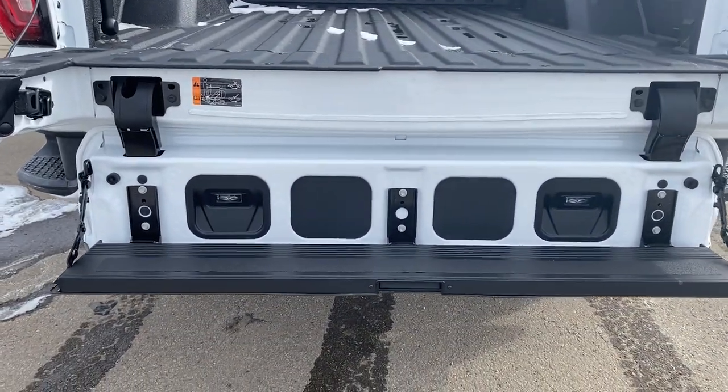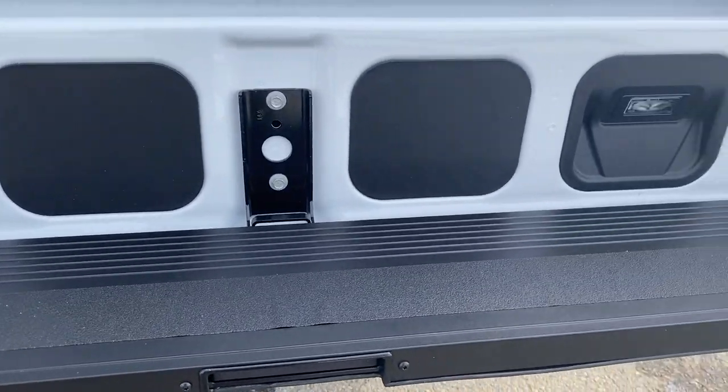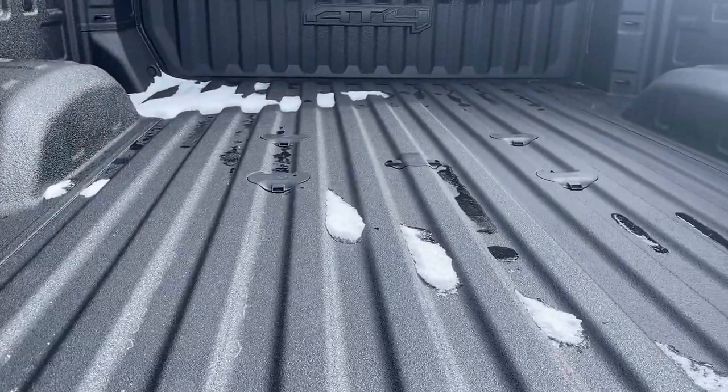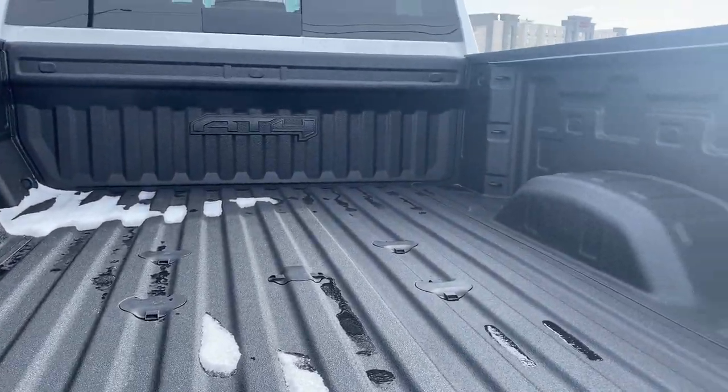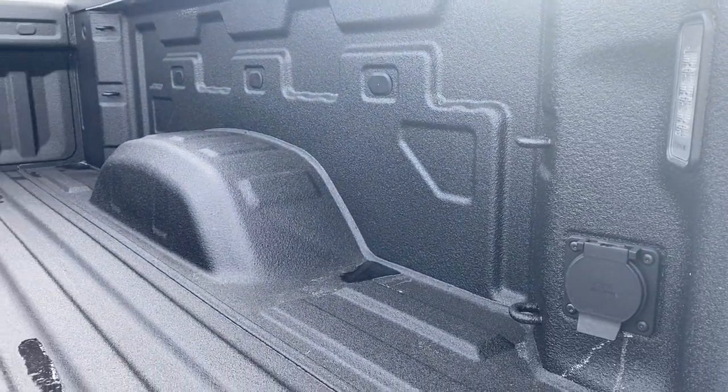That tailgate step also has GMC's multi-pro tailgate step lights. The box of the truck has a spray-in box liner with the gooseneck fifth wheel package, AT4 logo, 12 cargo hooks, LED box lighting, and a power plug-in.